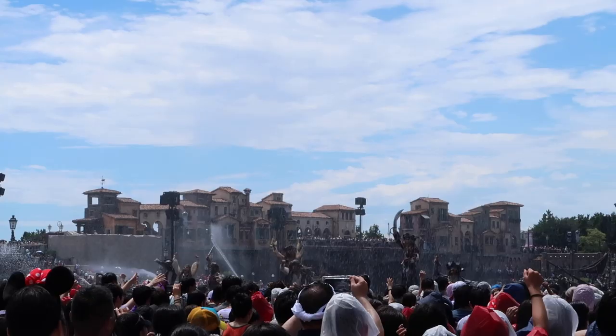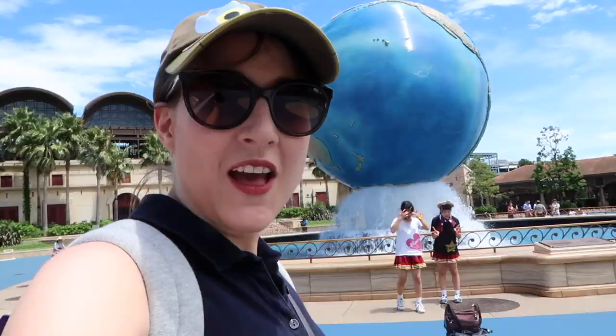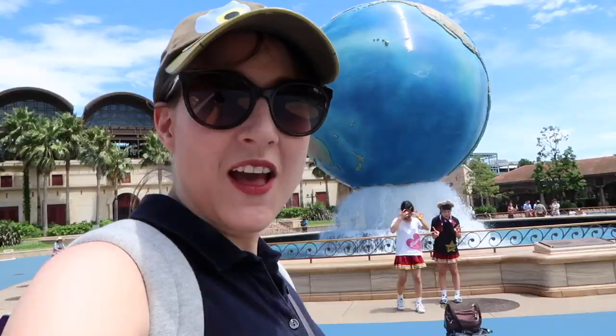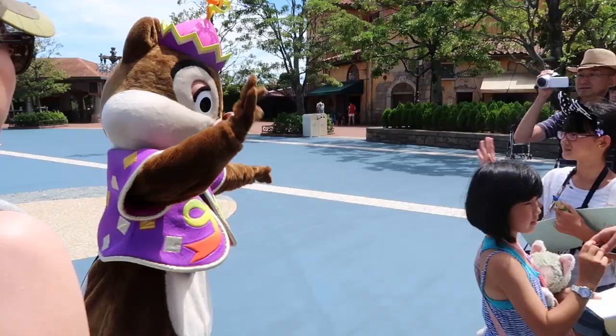We found Daisy in her cute summertime outfit — she's got weird hair going on. We came to the entrance area to get the today guide to show us all of the special summer events and summer food stuff. We saw Daisy and Donald, passed the pirate wet thing which was crazy, and we're going to see Chip and Dale.